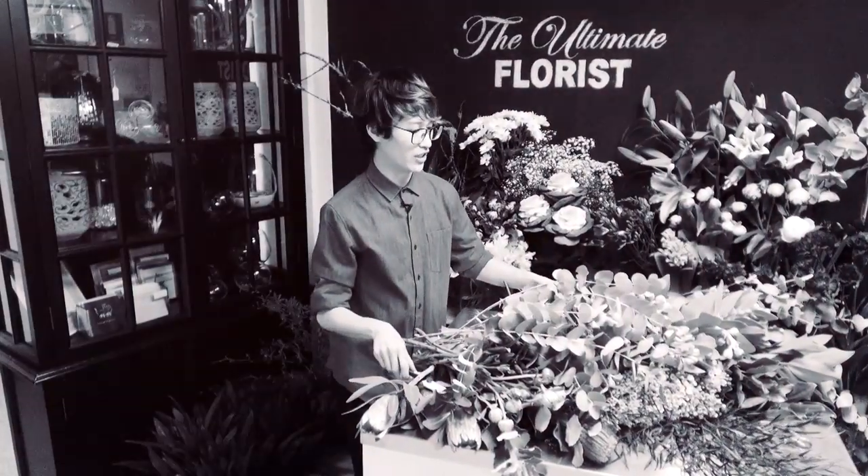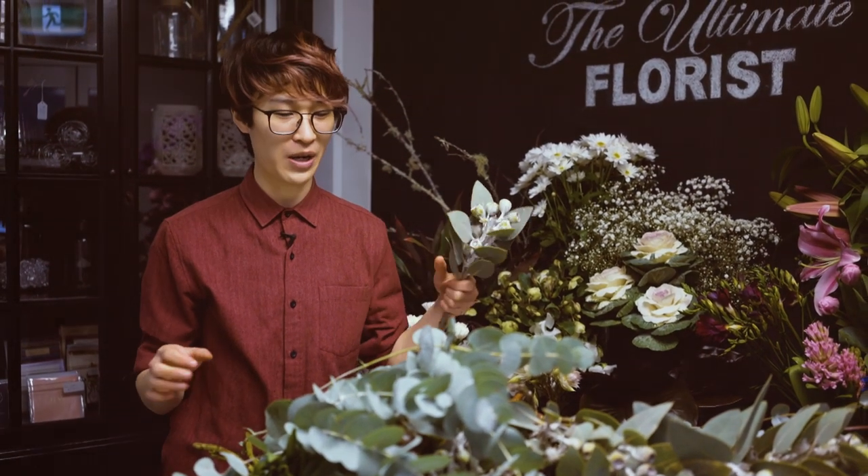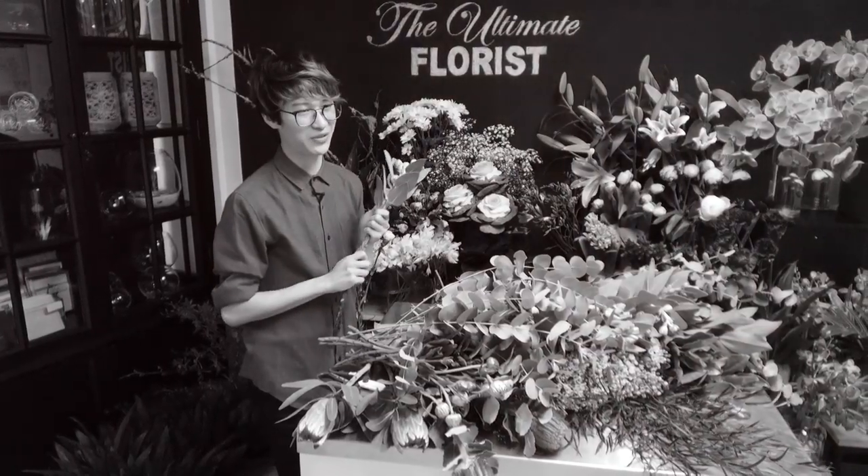The first time I realised that I loved flowers was when my grandma used to push me around in a pram and fill the pram full of flowers, and I used to come home and play with them.